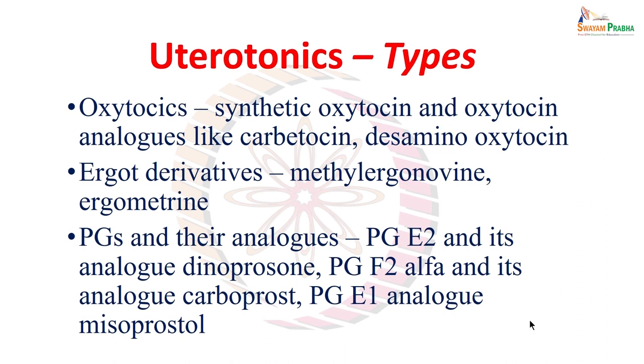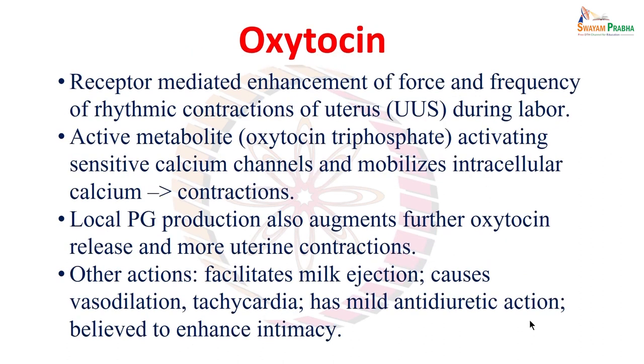We have classified uterotonics as: oxytocin — meaning synthetic oxytocin and oxytocin analogues like carbotocin and desamino oxytocin; ergot derivatives like methyl ergonovine and ergometrine; and prostaglandins and their analogues, particularly prostaglandin E2 and its analogue dinoprostone, prostaglandin F2 alpha and its analogue carboprost, and the prostaglandin E1 analogue misoprostol. These are the different types used clinically in the management of postpartum hemorrhage.